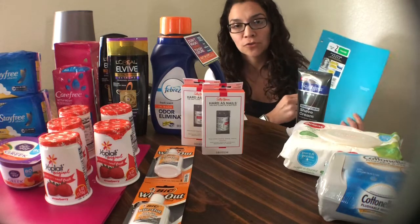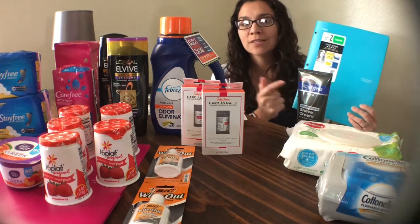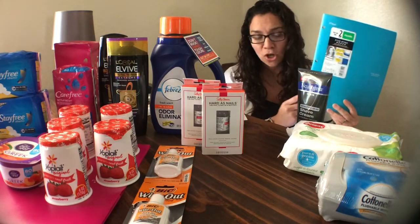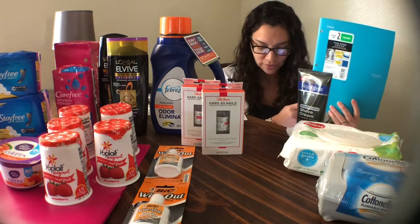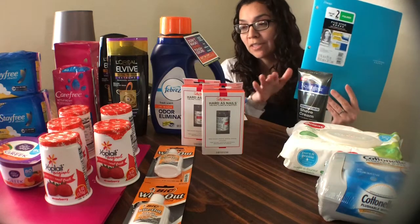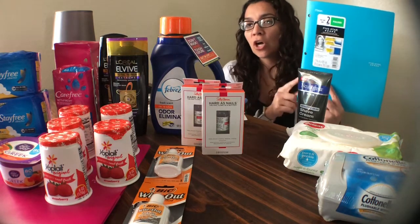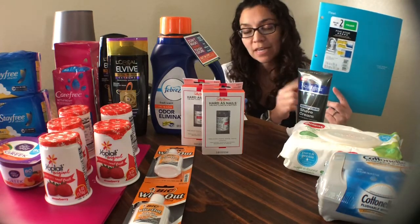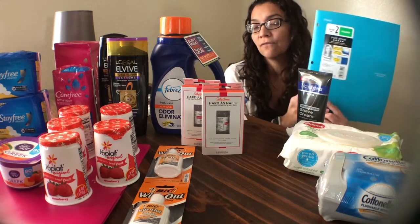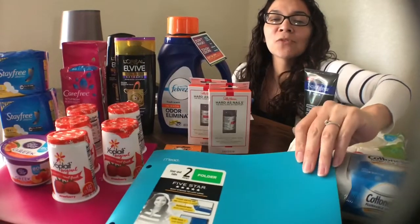I also got the Mead 5-Star Folders — the durable plastic-like kind. I got two at $1.77 each, for a total of $3.54. I used a $1 off manufacturer coupon found in the 7/29 SmartSource, paying $2.54 at store. I submitted to Checkout 51 for $1 back on the purchase of two, and also to Savings Star for a $1 rebate on two as well. Final cost was $0.54 for both folders — roughly $0.27 each — which is a great deal for the better kind.